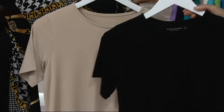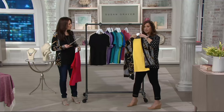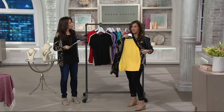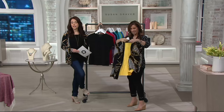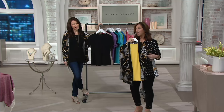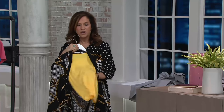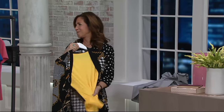Because it's buy more, save more — take advantage of that. I would do a black and a wheat and then a pop of color. Maybe it's the coral, maybe it's that beautiful lemon yellow. The soft yellow — we are down to extra small only. That's going to sell out. All the colors are gorgeous. This is the way that you're going to live your life, in these basics.